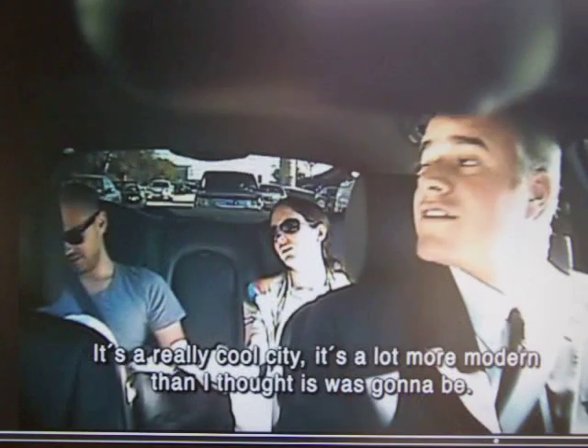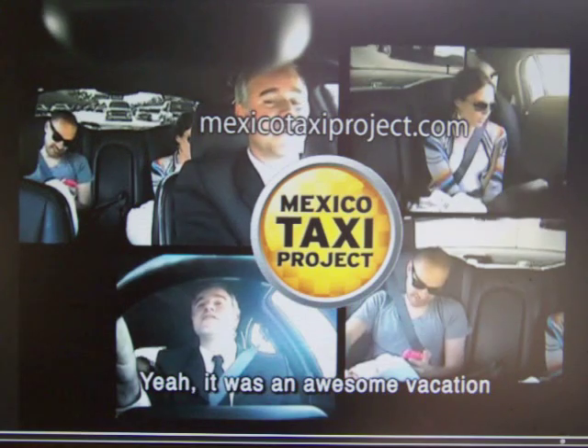It's a really cool city. It's a lot more modern than I thought it was going to be. Yeah, it was an awesome vacation.